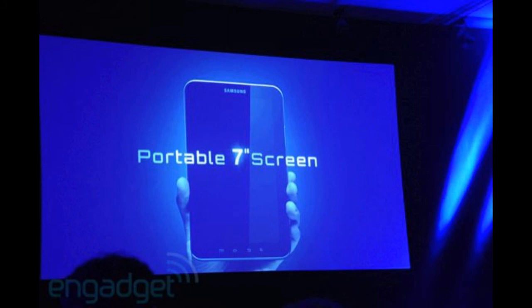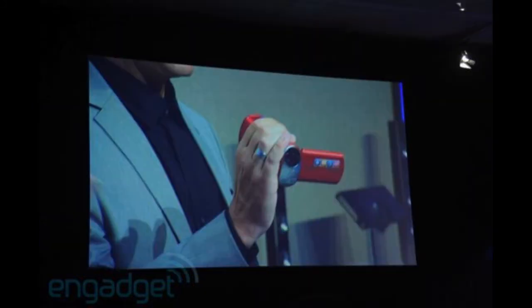They also announced a new camcorder, the HMXT10, which has a tilt lens and looks really, really nice. I'm looking forward to getting a new camcorder myself. Samsung was also announcing new cameras, new TVs and monitors, and a new line of netbooks and notebooks. I'll leave links in the video description for those who want to check it out.